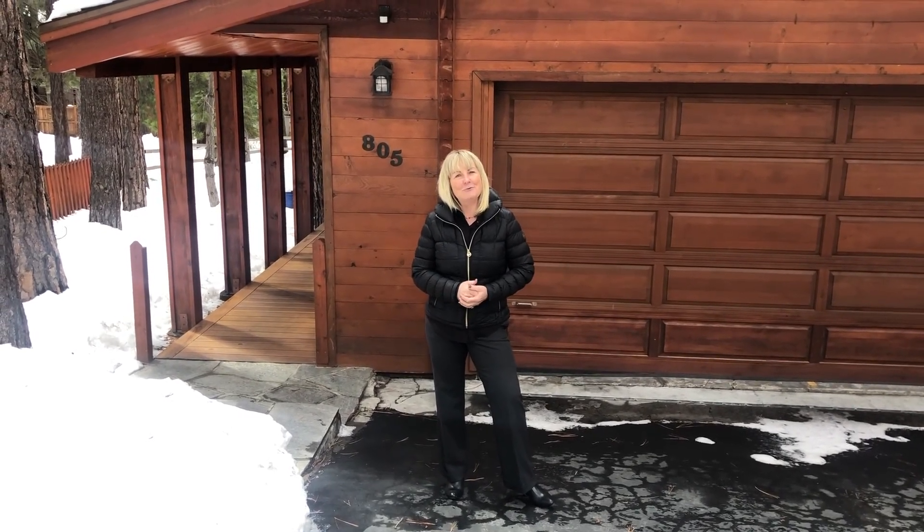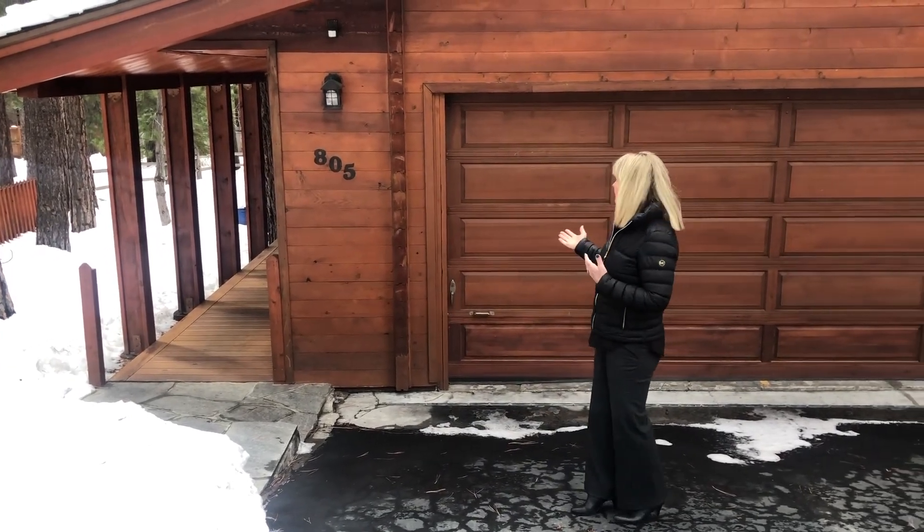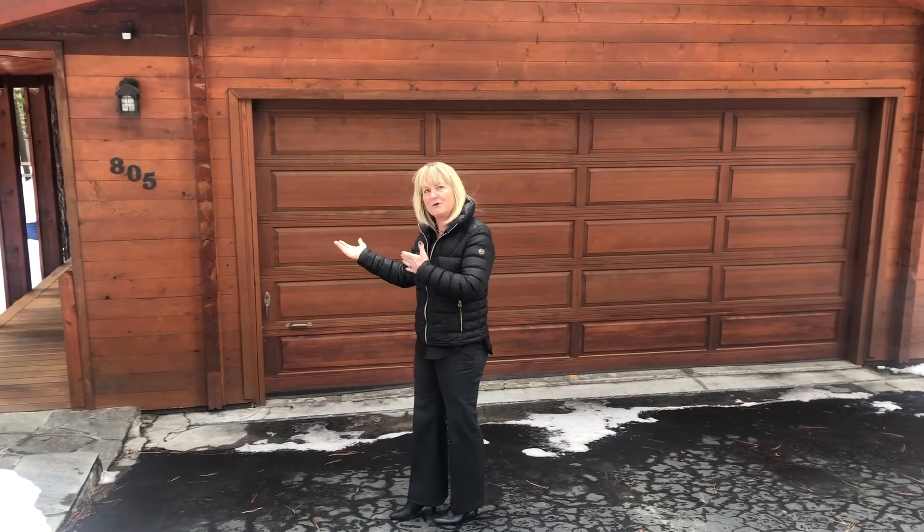Hi, I'm Janice with Team Soli, Engel and Volker's Incline Village. I want to welcome you to 805 O'Neill Way in Incline Village. It's a charming log cabin kit home with a beautiful two-car garage. Come on and walk through with me.